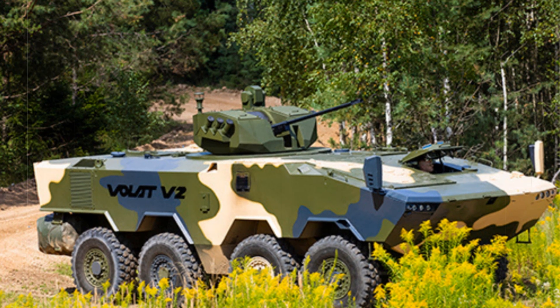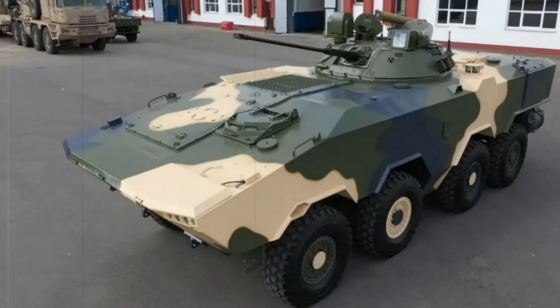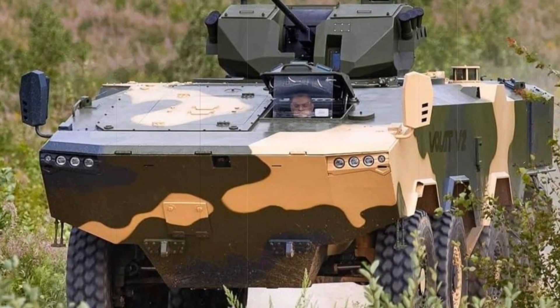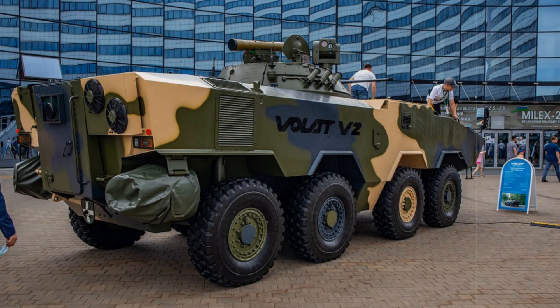Why is the Volat V2 so important for the army? First and foremost, it's its high mobility. The vehicle has eight wheels, which allows it to overcome any obstacles — whether rain, mud, or snow. The Volat V2 won't get stuck; it easily passes through difficult terrain, making it indispensable in combat conditions.